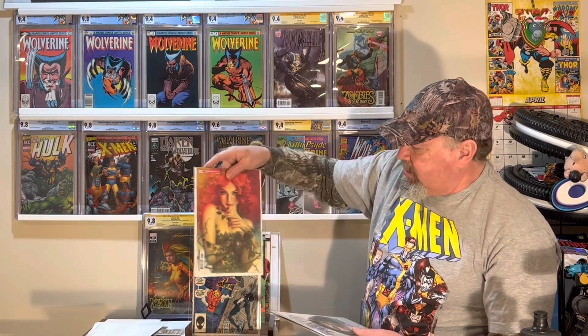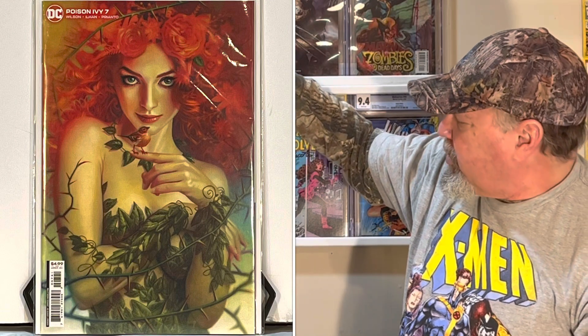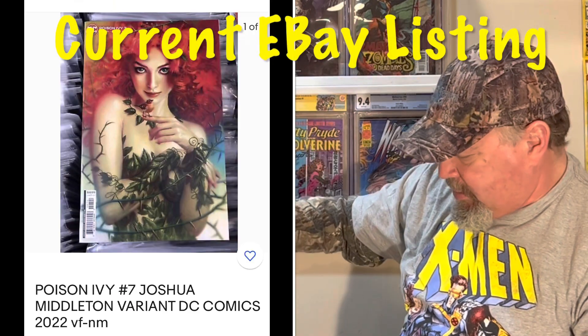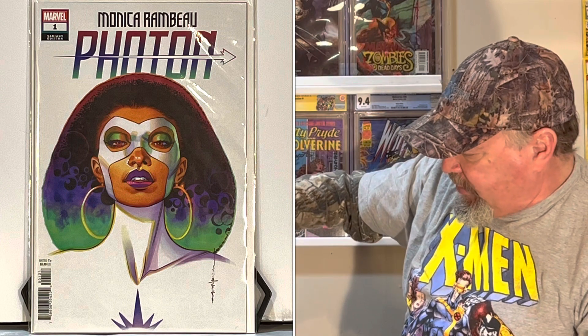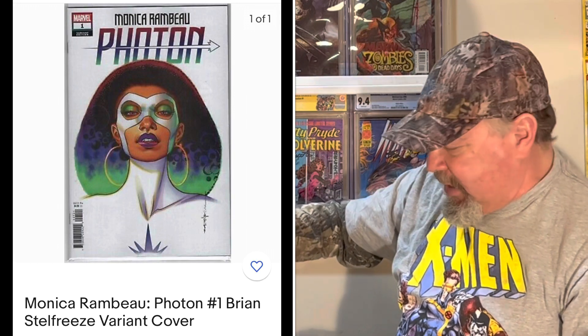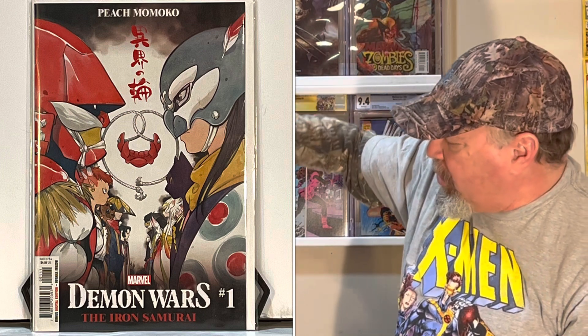And I got this — it's just a nice cover. Poison Ivy number 7. I guess it's not a virgin cover because there's the trade dress up there, and I'm not sure who the artist is, but that's a pretty cover. I have a Monica Rambeau Photon number 1 variant edition — I know I just went through and I have the number 1 original edition, Cover A. And then Demon Wars number 1, Iron Samurai, Peach Momoko cover.